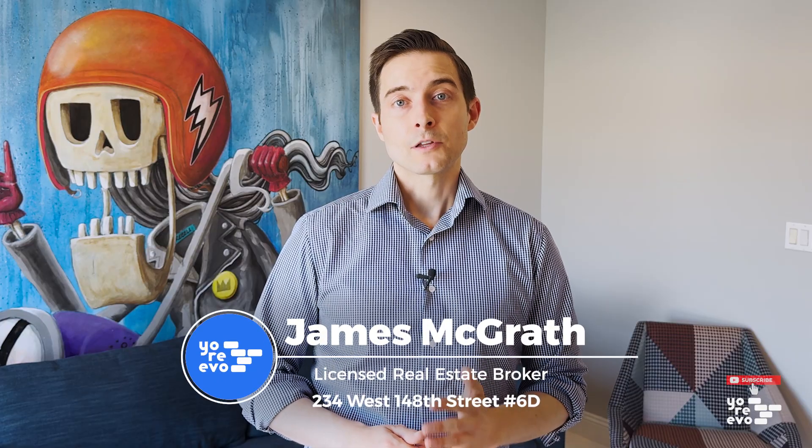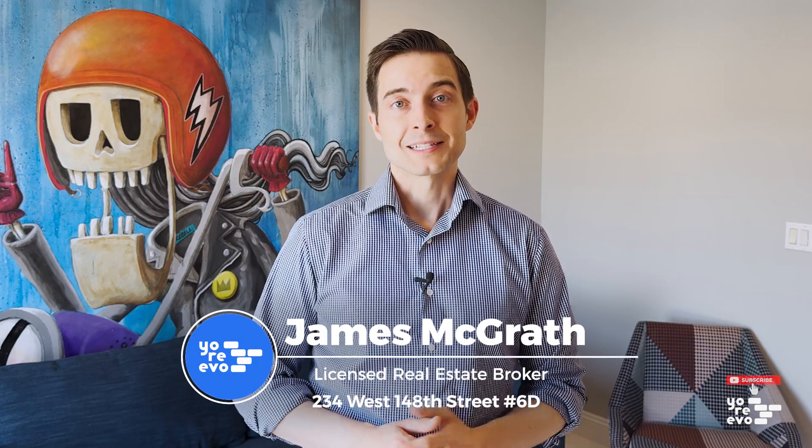This is James at Yoreevo, and I look forward to showing you 234 West 148th Street, apartment 6D. Thanks for watching my home tour.